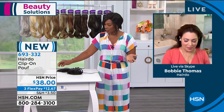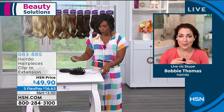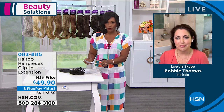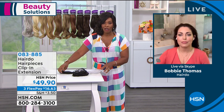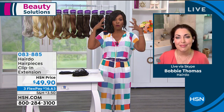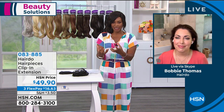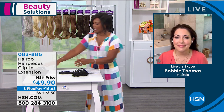Three FlexPay of $12.67. Now I want to move on to the extensions. For a lot of women, when you think about adding hair, you think about adding length or fullness to your own hair for a different look. So we've got the 12-inch and the 16-inch for you.